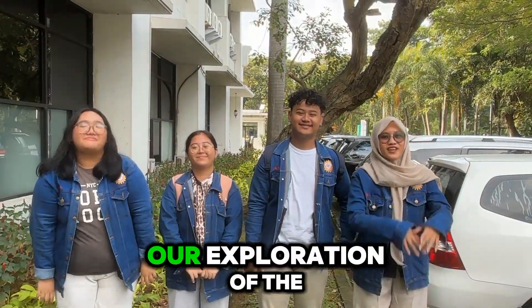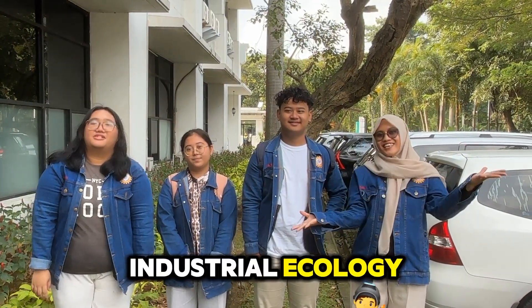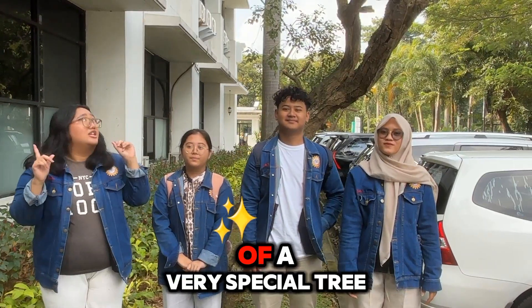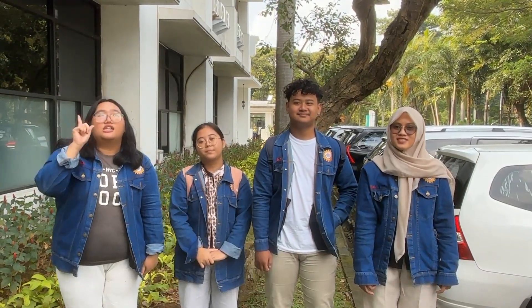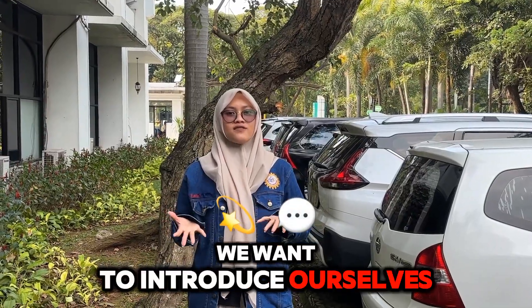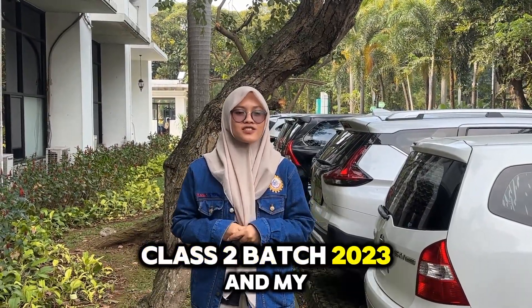Hi everyone! Welcome to our exploration of the natural world through the lens of industrial ecology. Today we're diving into a fascinating story of a very special tree. Let's go! We want to introduce ourselves — we are from Group 4, from Industrial Engineering Course 2, back to 2023.